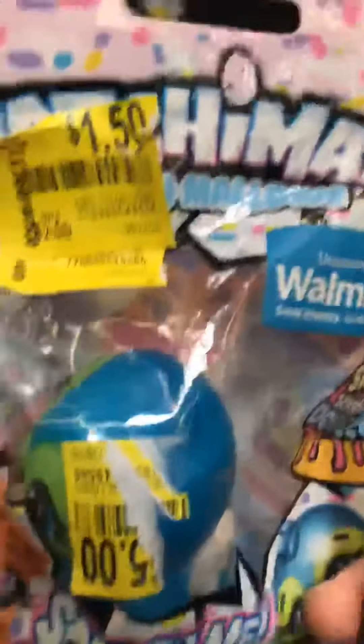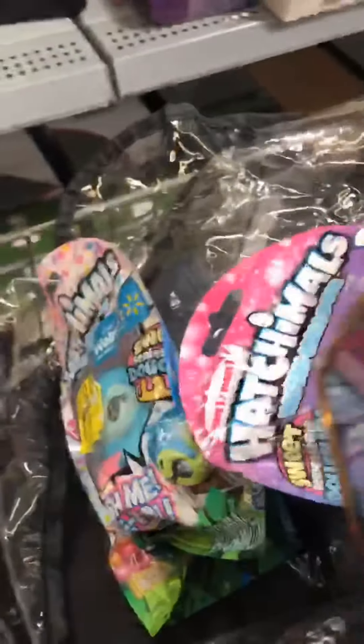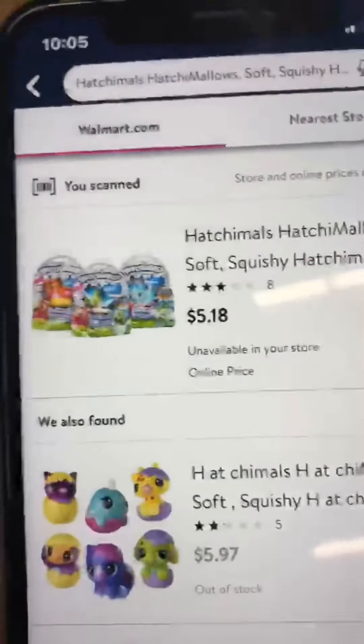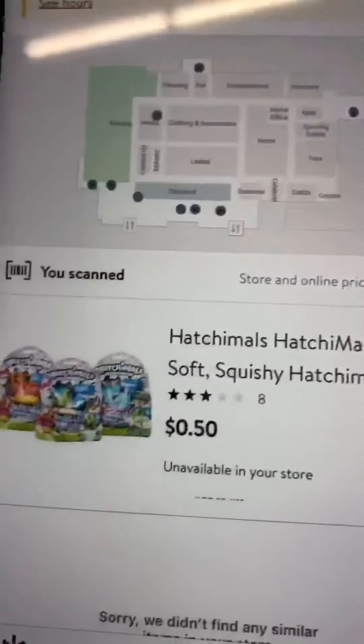Once I got to Walmart I headed straight to the clearance section, typically located all the way in the back — mine was near the garden section. I found these Hatchimal squishies marked for $1.50 to $2.00 a piece. I grabbed my son's phone, opened the Walmart app, and on the top right side there's a barcode you click to scan the item. It brings up the online price, but click 'nearest store' to see the in-store price — these actually ring up 50 cents a piece.